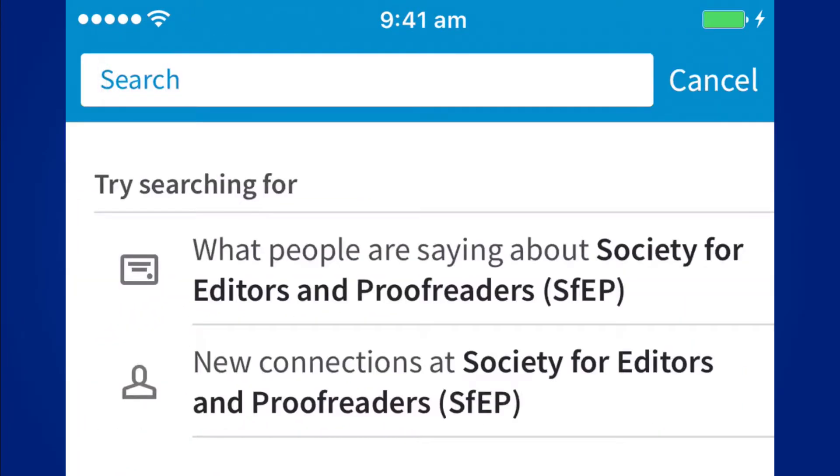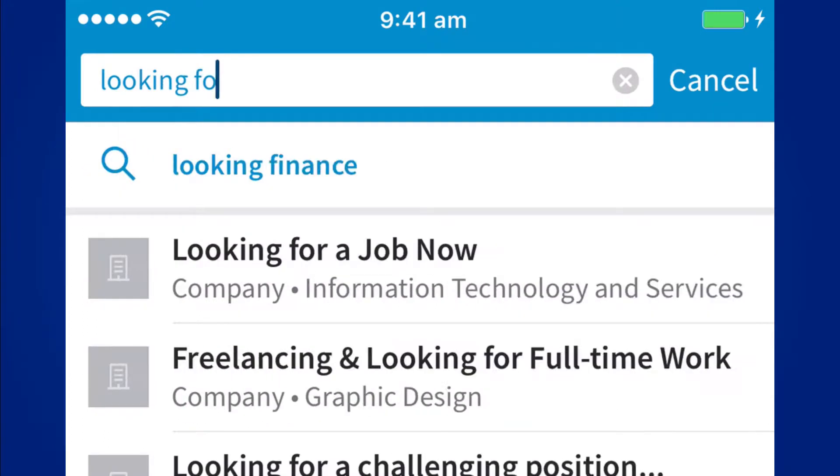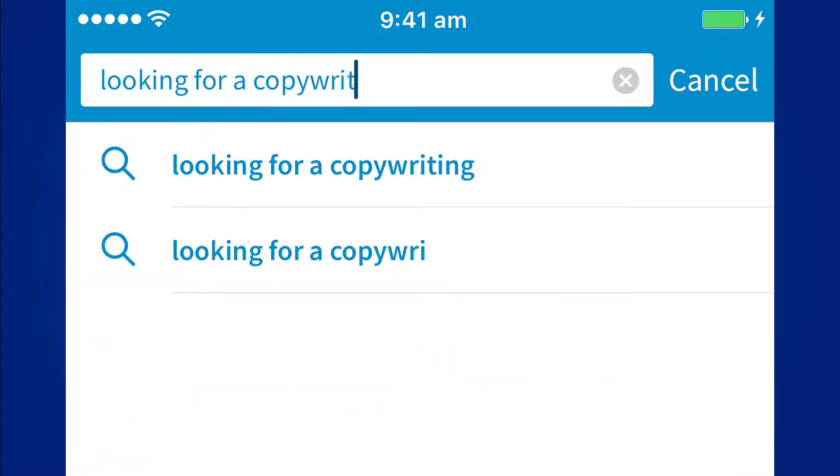Here we are in the LinkedIn mobile app. I'm going to tap into the search field and type "looking for a copywriter."